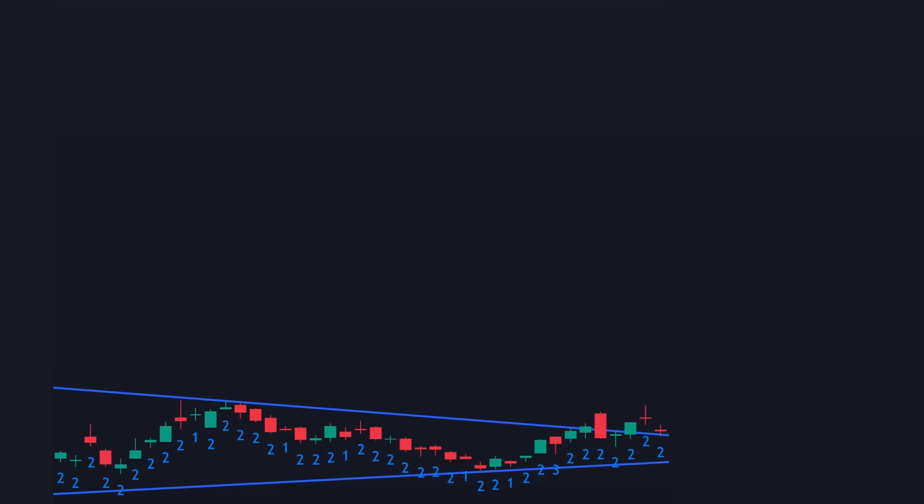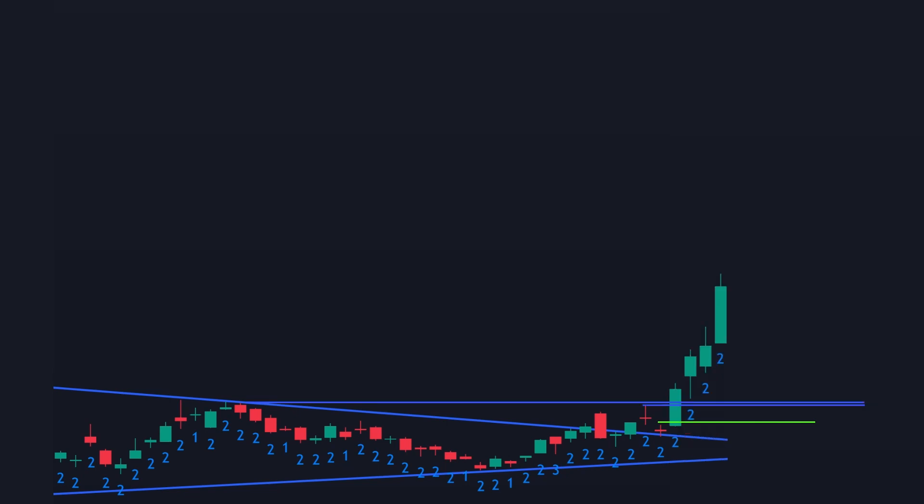A strat trader in real time would only see the bearish 2-2 reversal, or the pullback. So in anticipation of a successful retest and a continuation of the breakout, he or she may set an entry price one cent above the last two candle they see and a few target prices.